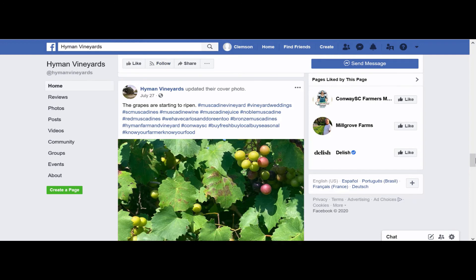One I want to point out is hashtag ConwaySC. By using their local hashtag, they are going to appear when people are searching Conway, South Carolina, and that can help raise awareness of events or products offered by the Vineyard.